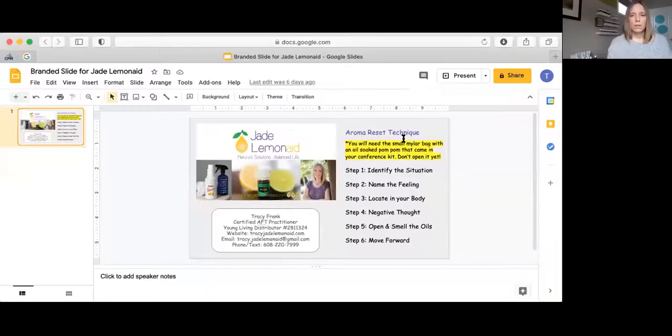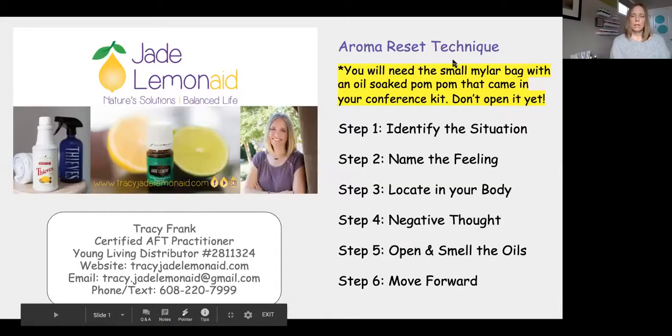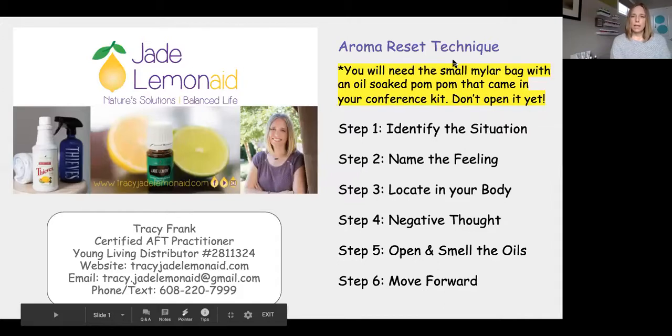I'm just going to share my screen here. So the Aroma Reset technique — I forgot that this slide was for the U Brand activity that's coming up. So you don't have the oil with you, but I'm going to talk through the information about the process itself and how this works, and then the steps are here so you can follow along when we get there.